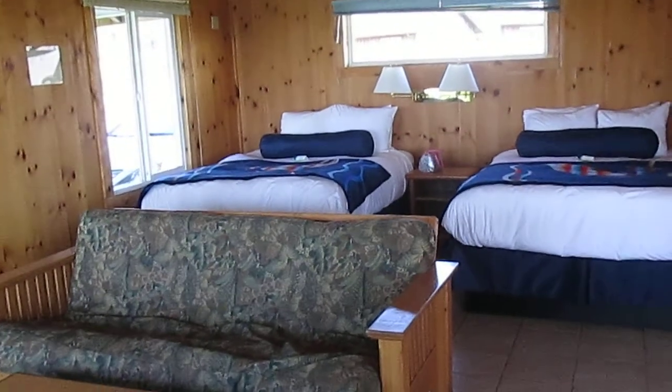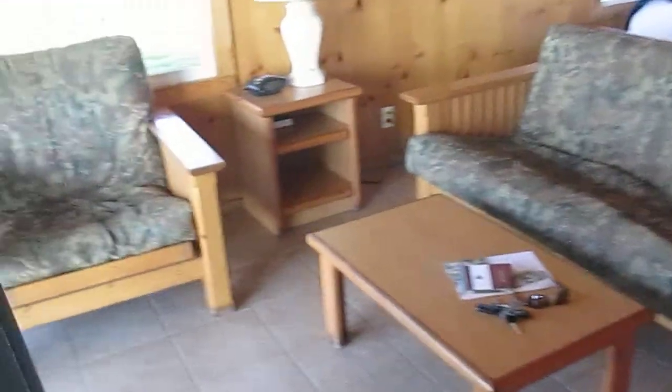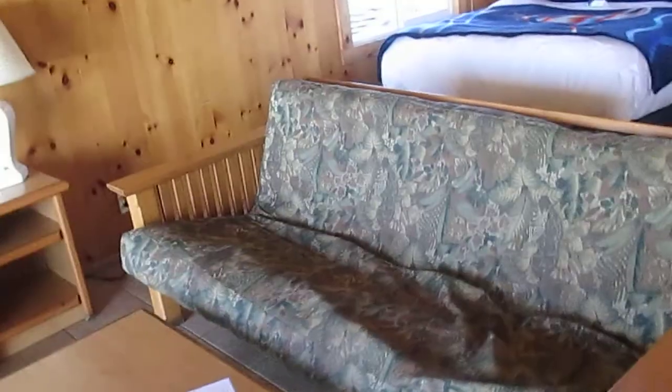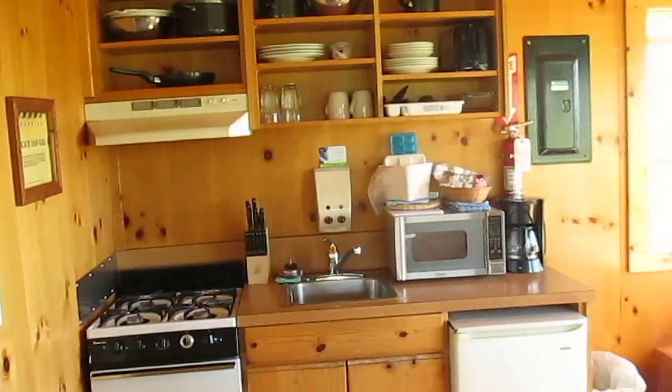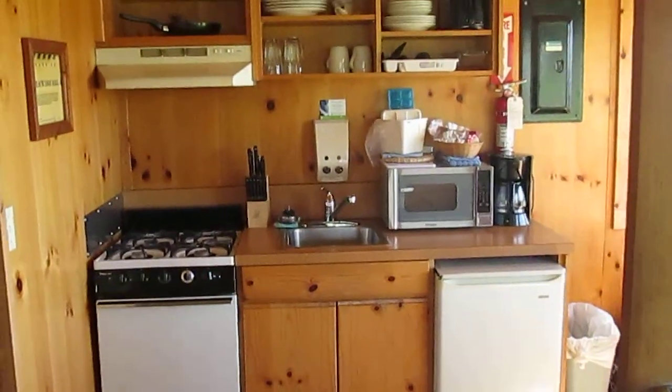We have two beds, a cute little living room area, complete with couch and chair. Notice that there's no television in this cabin. Why? Because you really don't need it. Oh look — walking sticks!